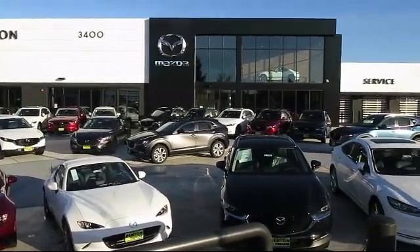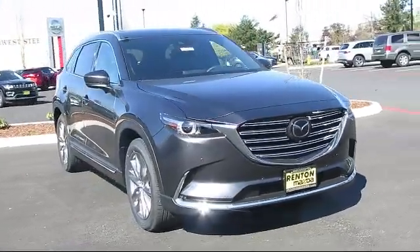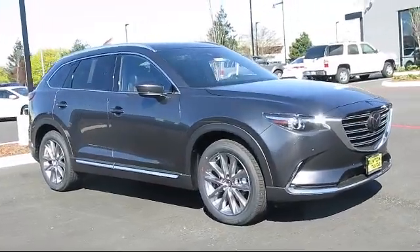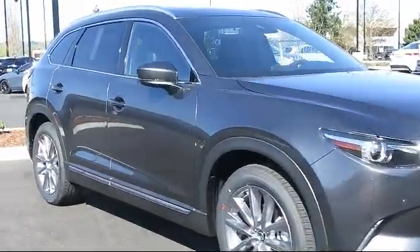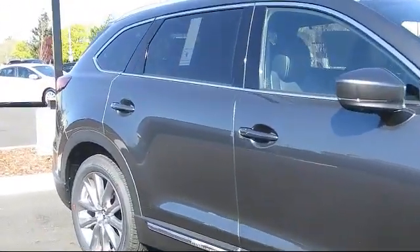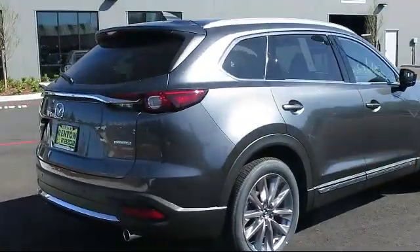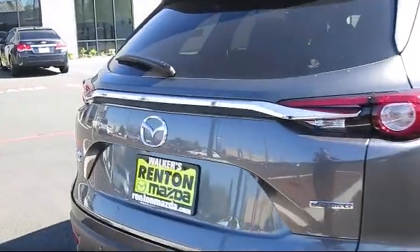Welcome to Walker's Renton Mazda. Here's a look at another vehicle from our great selection of cars, trucks, and SUVs. It comes equipped with distance pacing with traffic stop-go, dual stage driver and passenger seat-mounted side airbags, towing equipment including trailer sway control, mobile hotspot internet access, and automatic full-time all-wheel drive.